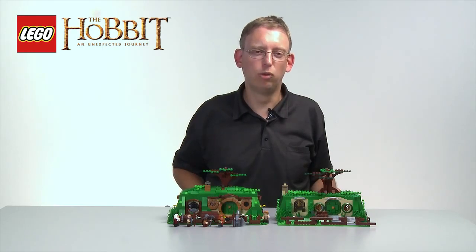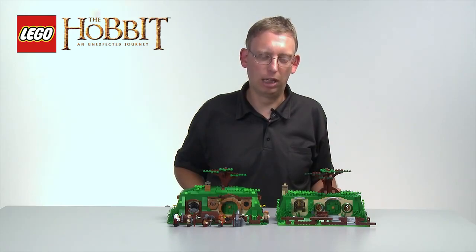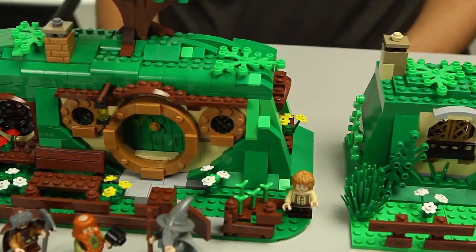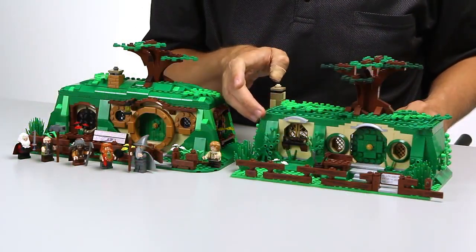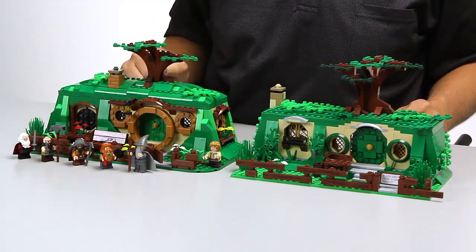I want to show you something really cool. Just as an artist starts by making a sketch before making the final rendering, we actually started by making a sketch model of Bag End. One of the things we realized when we did that, compared to the final model, was that the roofs — which here are very edgy — needed to be smoothed out to make it look like a hill.